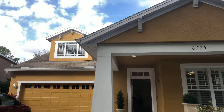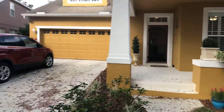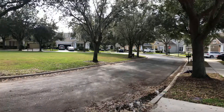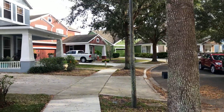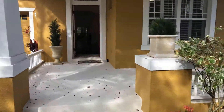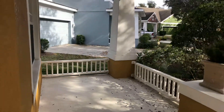Here we are at 6225. Gonna swing around the neighborhood, let you see what it looks like. You've got a park space right in front of you. See other houses in the community. And I'm gonna go ahead and take you inside. Got a nice covered porch out here in the front.